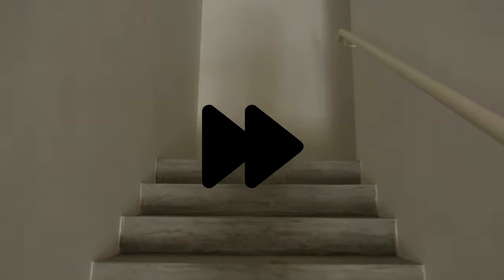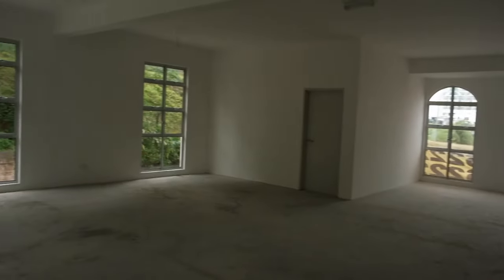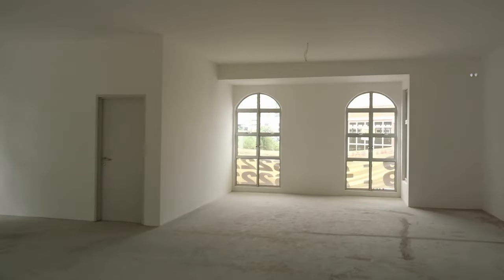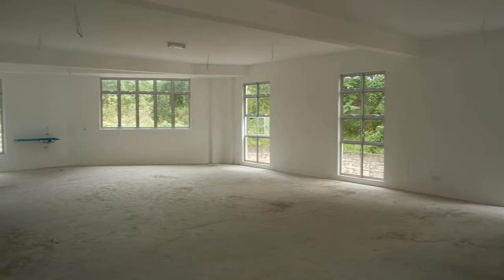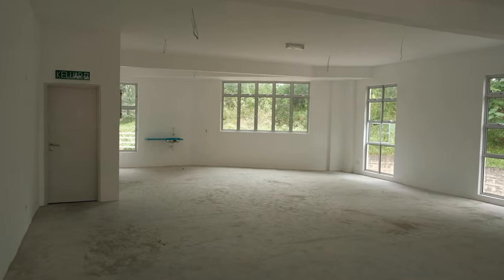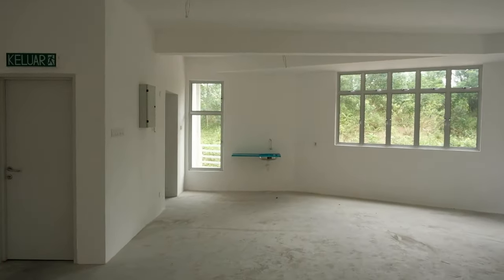Now let's go up to the second floor. The first floor is 3.5 meters high, so the stairs are quite high as well. Here's the second floor — there are a lot of big windows and it's quite bright even without lights. It's quite spacious, and the window design looks great. It's really quite spacious overall, though the ceiling is not as high as the first floor.